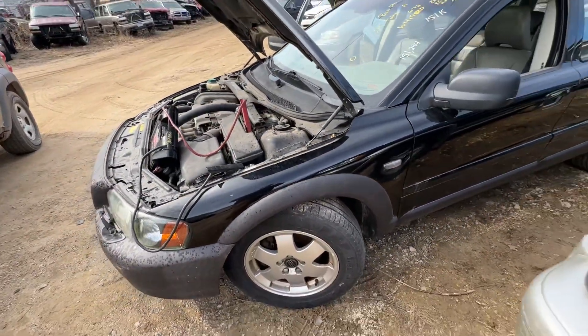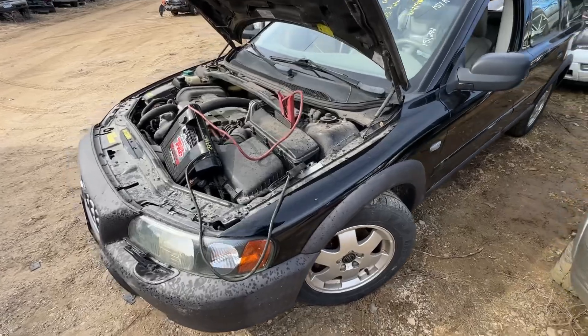Runs good. No body damage. What the problem is, both front springs are broke. Struts are bad.